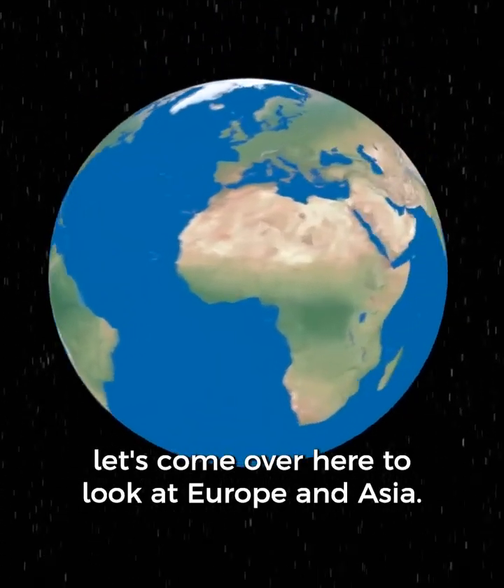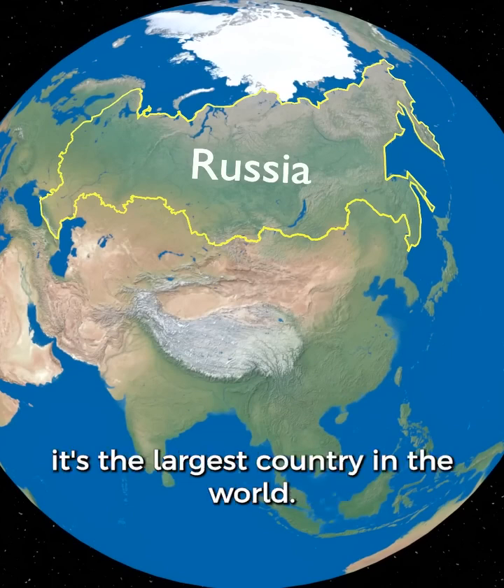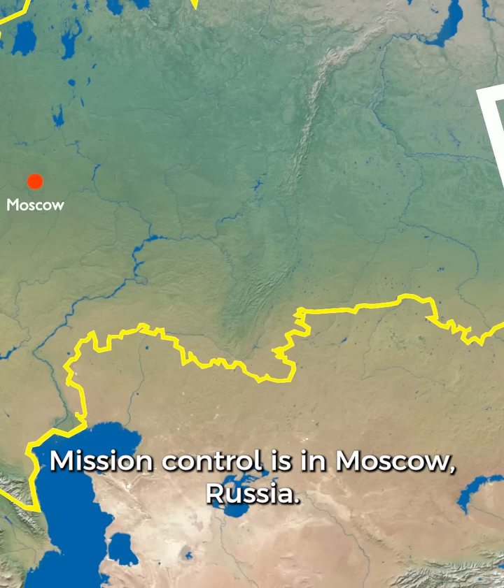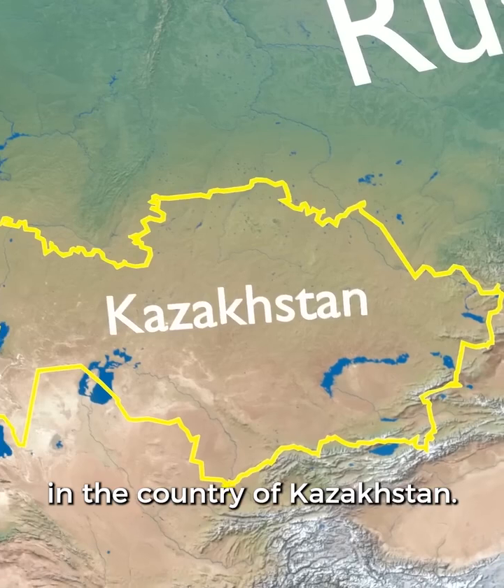On our globe, let's come over here to look at Europe and Asia. This is Russia — it's the largest country in the world. Mission Control is in Moscow, Russia. The launch actually takes place right below, in the country of Kazakhstan.